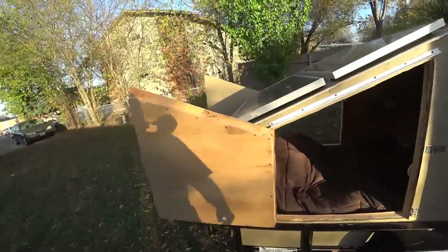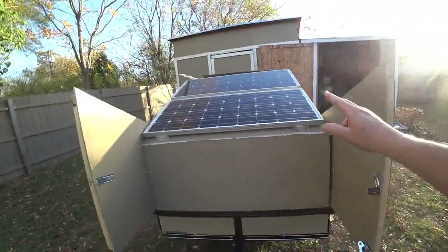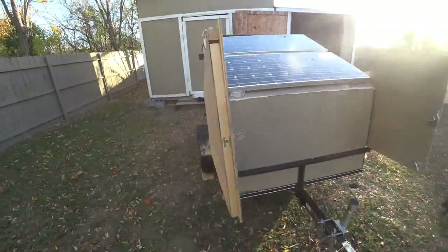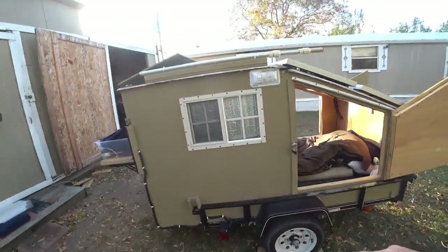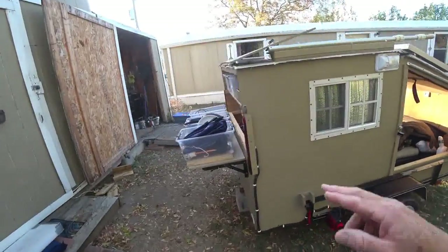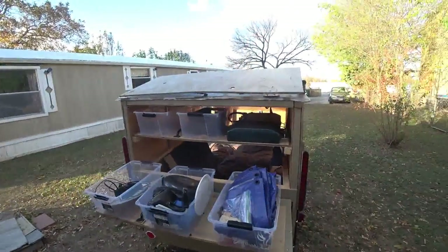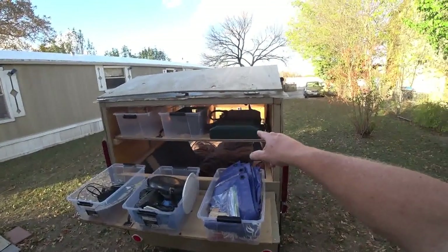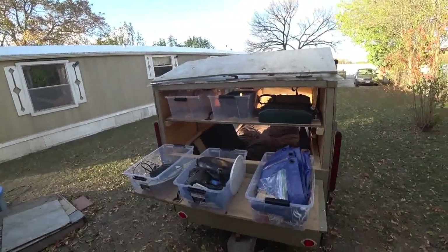Got the solar, 200 watts on the back, and two shelves here. Got the cooker right here and stuff with pots and pans, clothes, and whatnot.